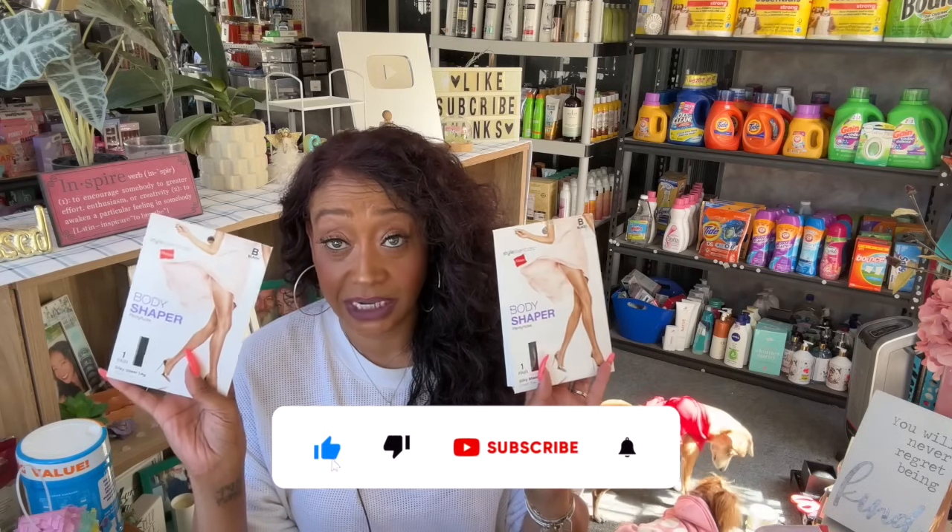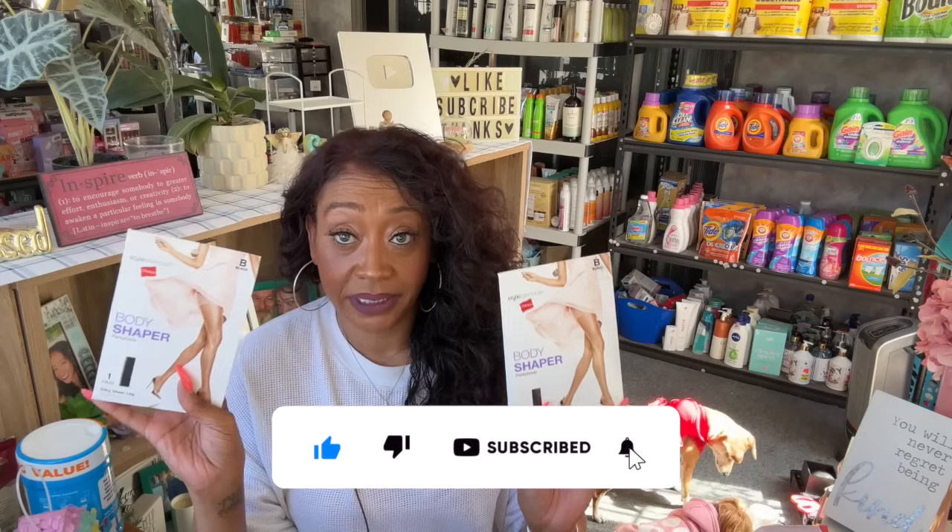I did buy two more of the body shaper pantyhose. I used a pair on Sunday and loved them — they feel amazing. With nails, I'm always scared I'll make a hole in them, but nothing happened! And I'll be able to wash and reuse them, which is great. At Dollar Tree, these kinds of things — you see them, you better grab them because you might not see them again. So I grabbed two more of those.